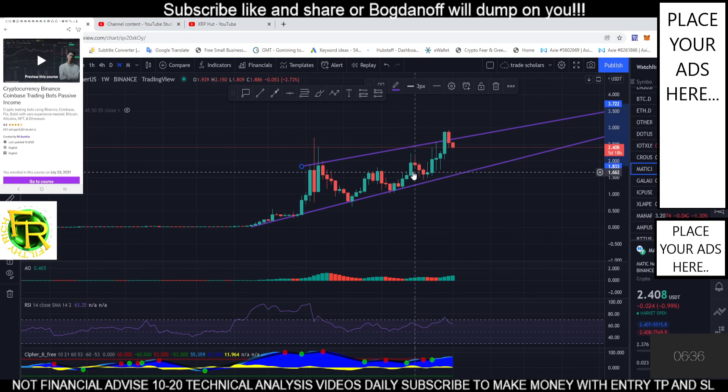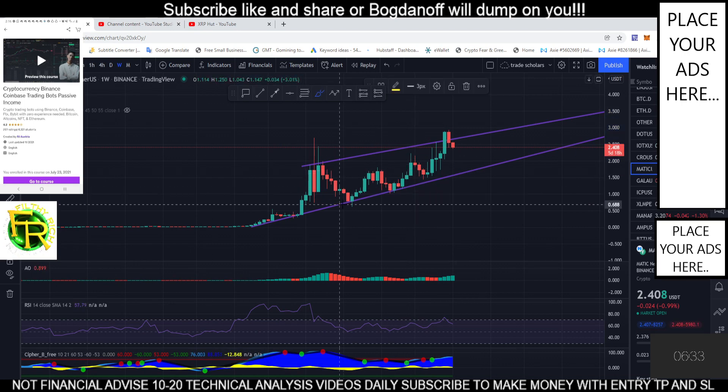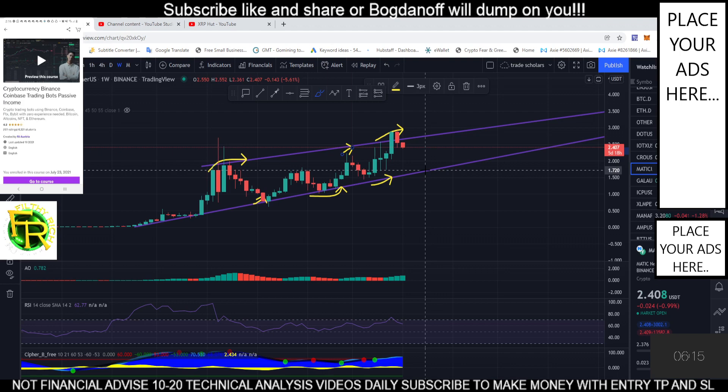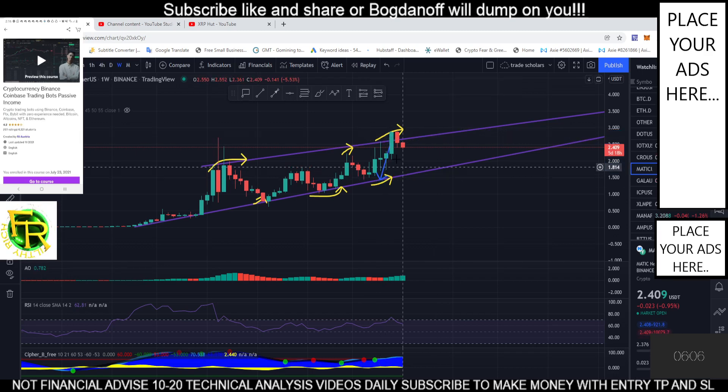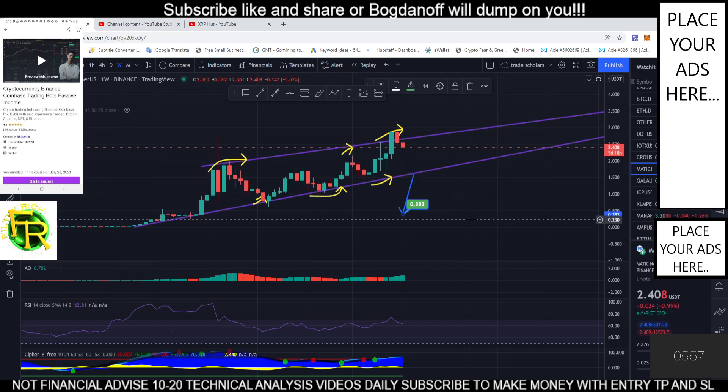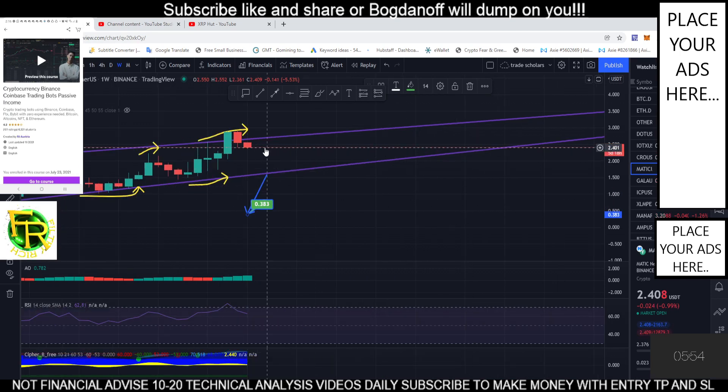Our weekly timeframe has three bears and one bull — actually we have three bulls and three bears, so there is a potential breakout coming. The breakout area will be right here — this will be our breakout price. At 0.382, even if it won't break, this is the level to watch.